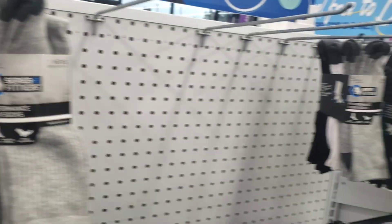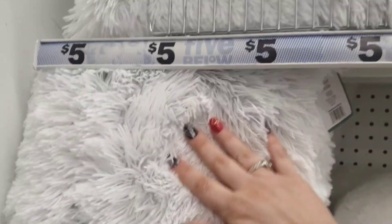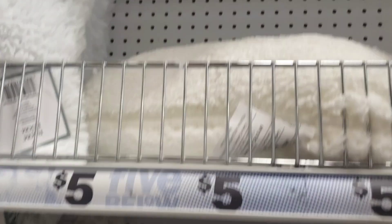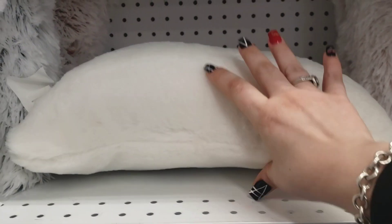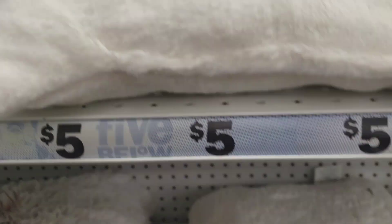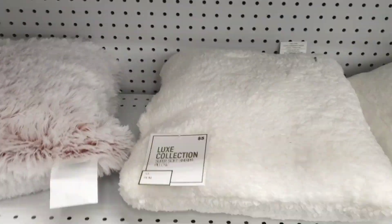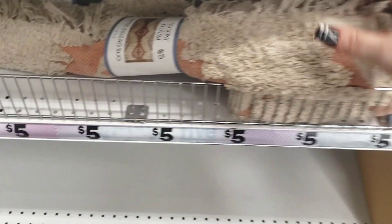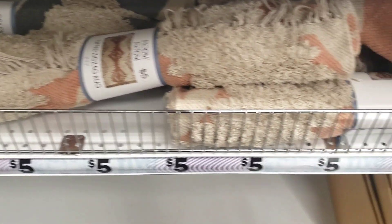Look at these pillows — oh wow, these are absolutely amazing! These are beautiful white pillows for your bed or couch area. I am loving these — absolutely gorgeous pillows. Down here they also have some more Room to Room zigzag rugs.